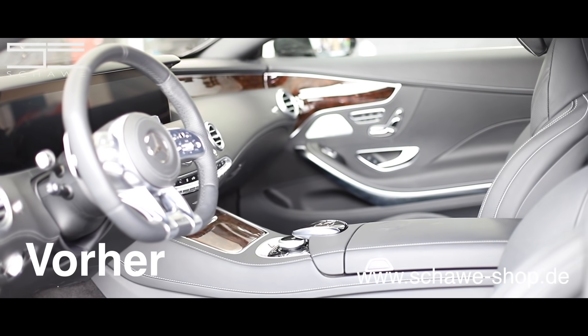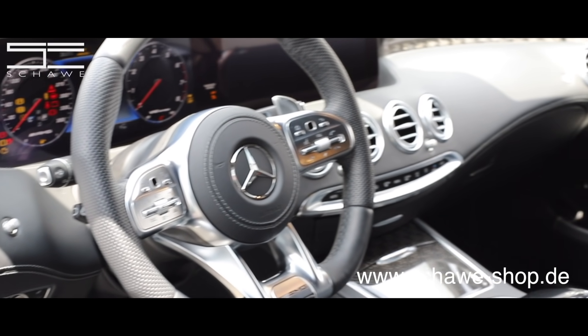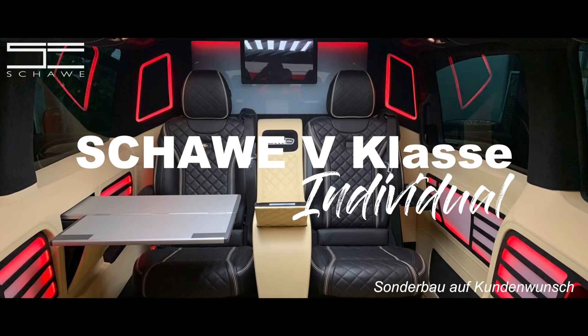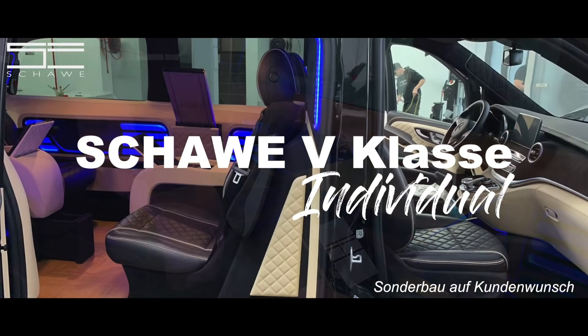Es gibt ganz viele Unterschiede. Es gibt einmal die Struktur, die kann anders sein. Die Oberfläche kann anders sein – sprich Glanz oder Matt. Und könnte man das in anderen Farben machen? Natürlich könnte man das in anderen Farben machen.